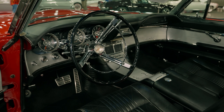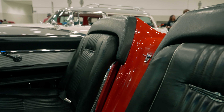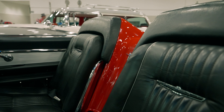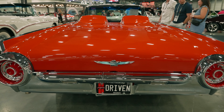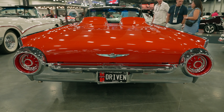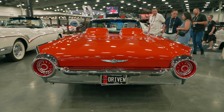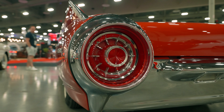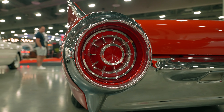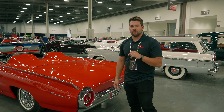Everything in the interior looks fairly similar to the standard Bullet Bird, nothing special there other than the shifter for our three-speed automatic transmission. And this is my favorite generation of Thunderbird, because when you come to the rear you have these really cool turbine taillights. I think these draw the whole Bullet Bird design together into a beautifully styled car — probably the best-looking Thunderbird, aside from maybe the first generation.